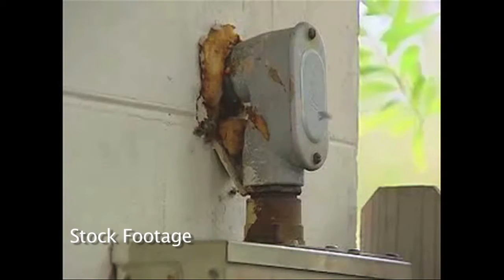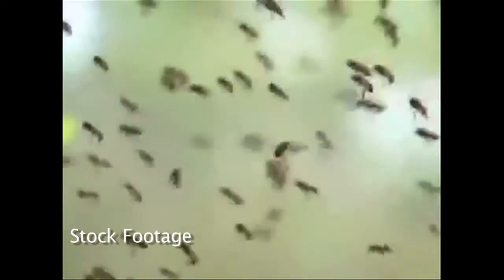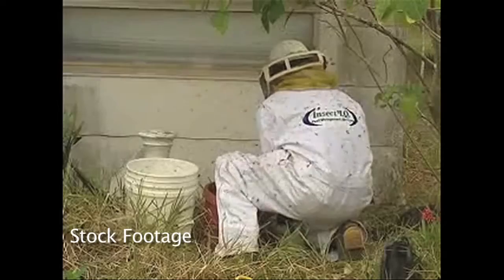The main thing we need our citizens to do is to be proactive — prevention, like anything else. If they see something, call an exterminator. Don't wait, because it won't take very long for them to build their nest and hive.